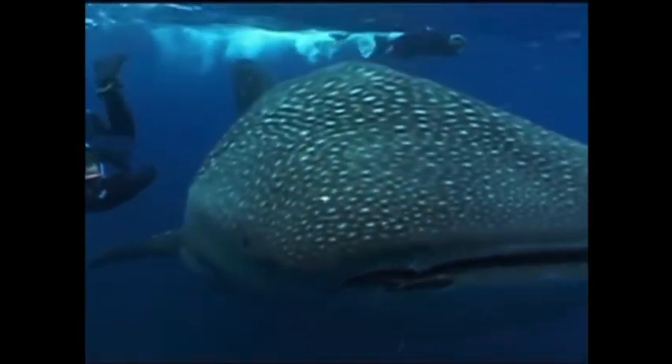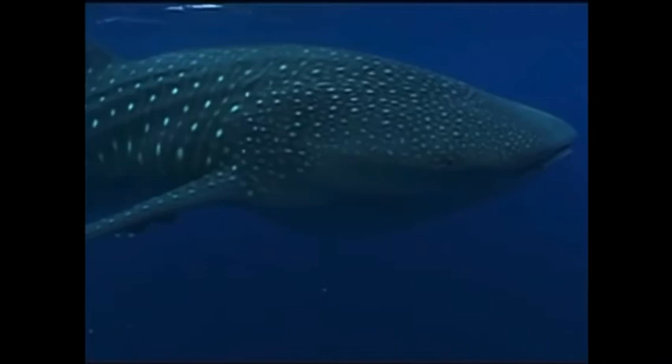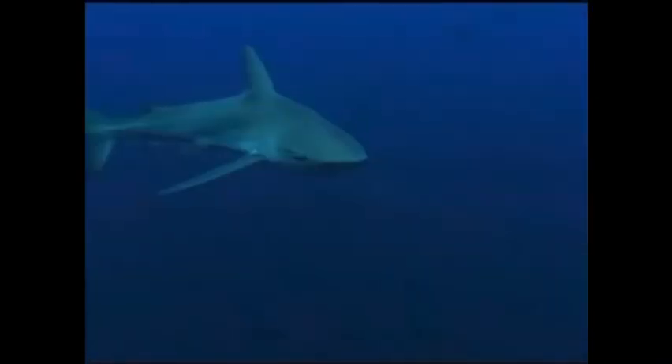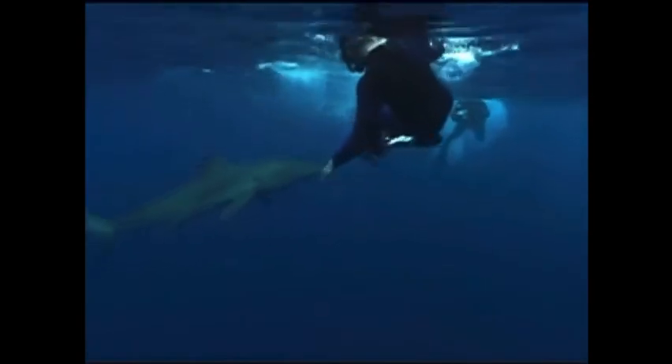There are about 400 different species of sharks in the world, and we've seen many of them on our adventures, including the massive whale shark, which feeds on microscopic plankton, the hammerhead shark with its strange head shape, and the silky shark, who can be found all over the world.